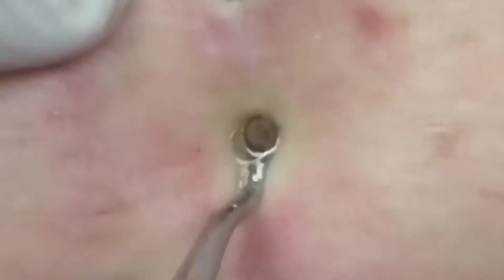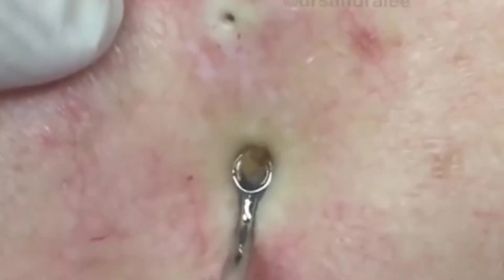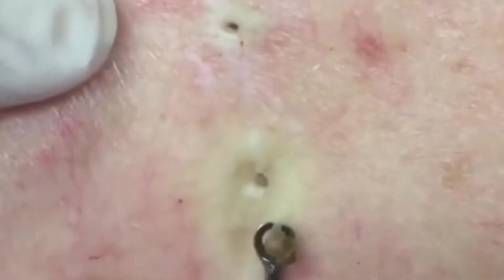Hey guys, welcome back to Filmspire. Today we'll talk about the most nauseating moments on Dr. Pimple Popper. Let's head into it.